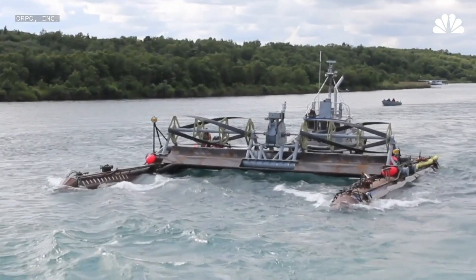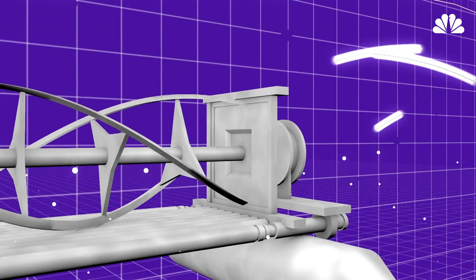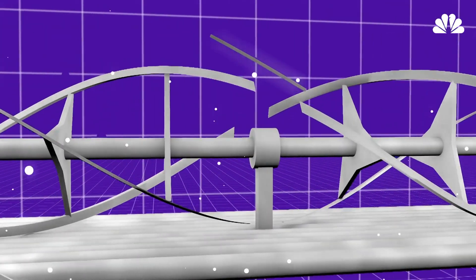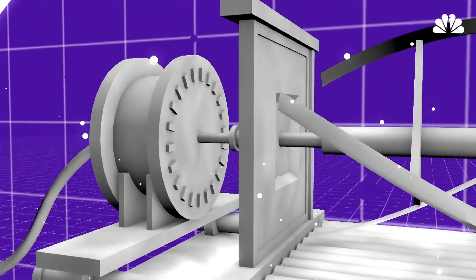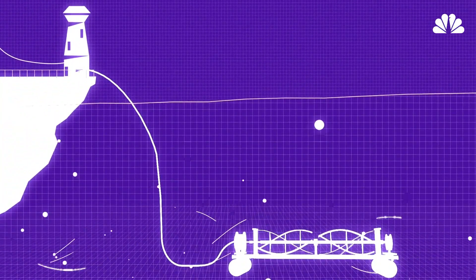Tidal energy creates electrical generation by taking the energy out of moving water. Moving water comes through the turbines — much like a sailboat is propelled through the water, there is a drag force on the turbines that generates torque onto the generator. That creates electricity that we send to a shore station via transmission cables.